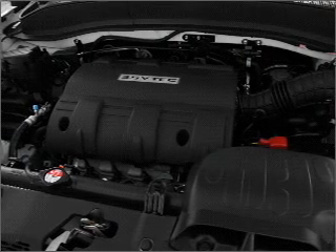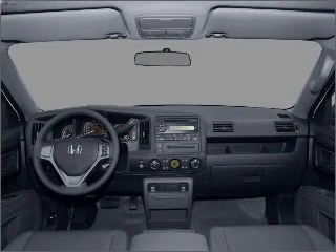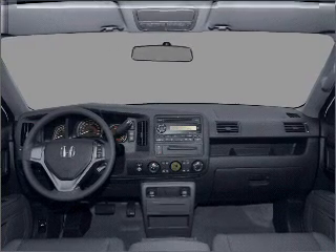Indulge in the comfort of heated seats. Tailor the temperature to your preference and your passengers. Call today to schedule a test drive.